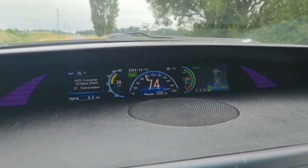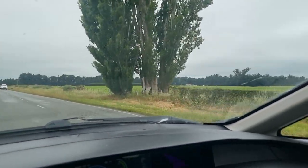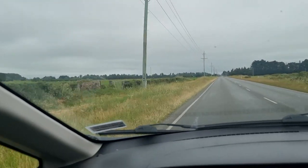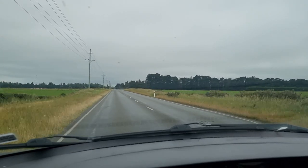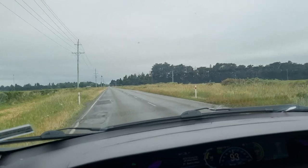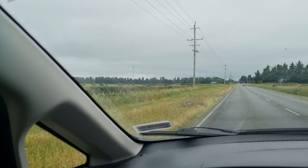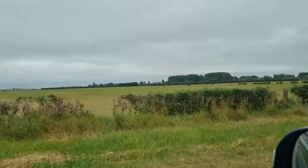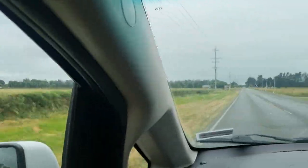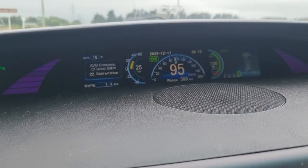We're going to drive up to Kaikoura, Blenheim, through to Taupo, up to Tauranga, Hamilton, Raglan, then back via Hastings, Wellington, and back to Christchurch. We're going to see how far we can travel, take note of how much it costs us in charging, and just how annoying it is with this car having AC only charging — how much of an inconvenience it is not being able to use the DC charger network.